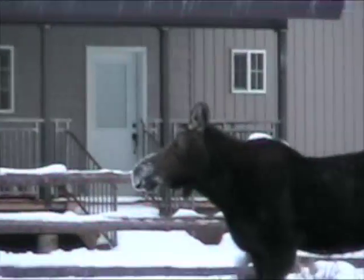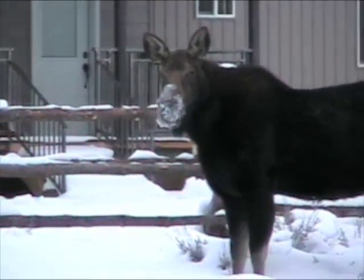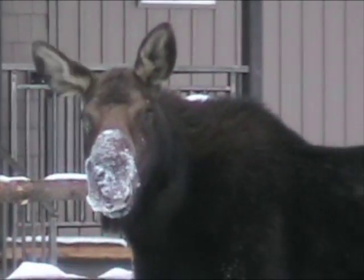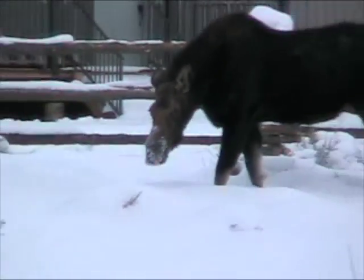She walked right by those willow bushes. Now she's in front of Dan's house. Let's hope she doesn't walk up onto Dan's deck.